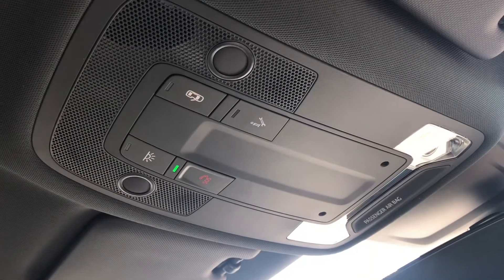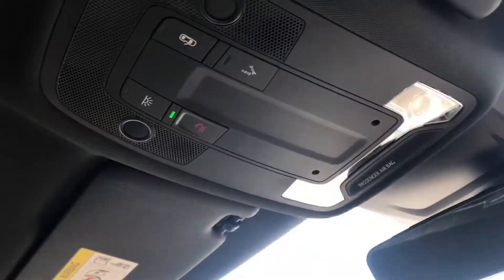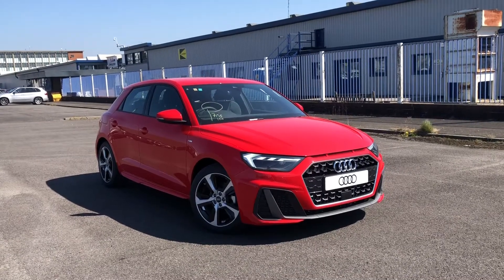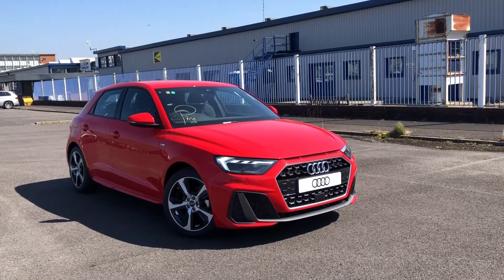We also have the SOS button if you do need any roadside assistance at all. So if you're interested and would like to know why this A1 is perfect for you, then please call 01254 668 777.